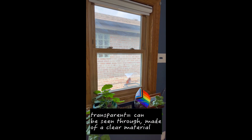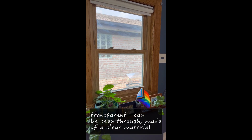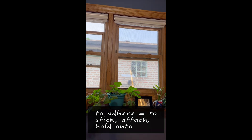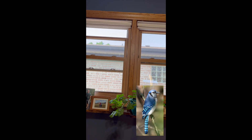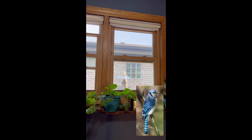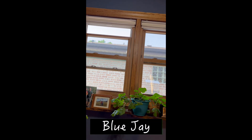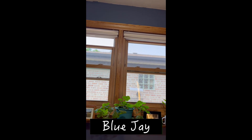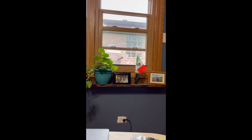I placed a transparent bird feeder on the window of my office. It uses suction cups to adhere to the glass. We live near to a forest, so the bird's seed attracts a lot of different species. I often see cardinals, blue jays, and sparrows.